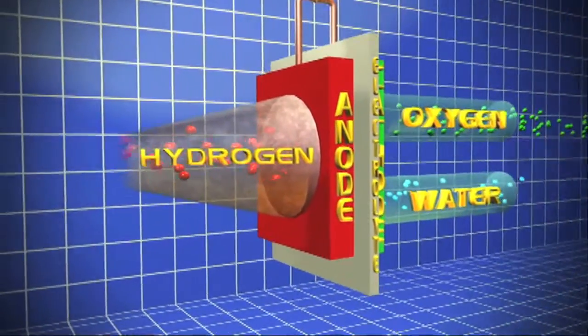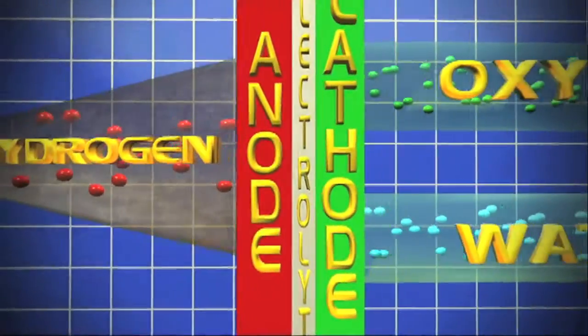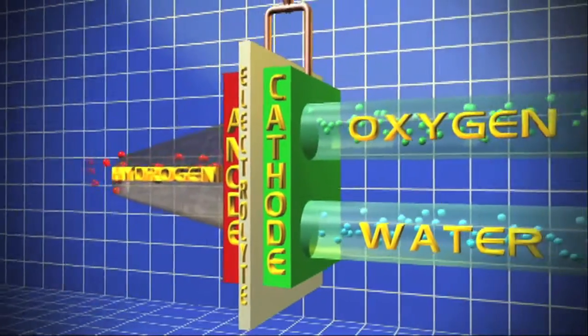Fuel cells consist of three basic elements: a negatively charged electrode called the anode, a positively charged electrode called the cathode, and an electrolyte.